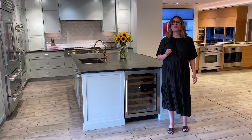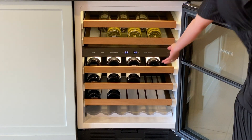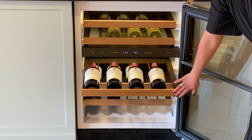Two, vibration control. Select the wine you want without agitating others with these textured roller glides. This ensures that the shelves do not vibrate when pulling out and pushing back in.